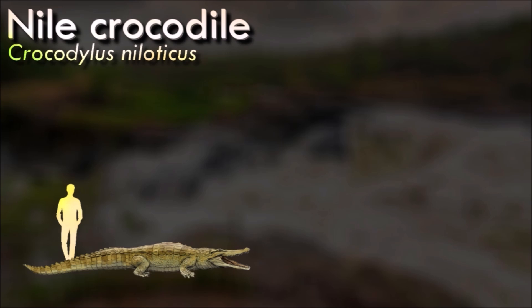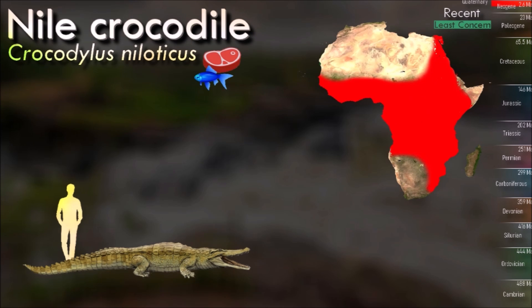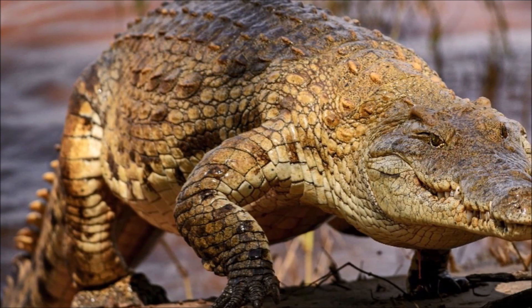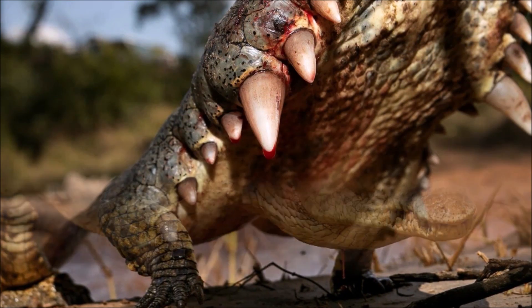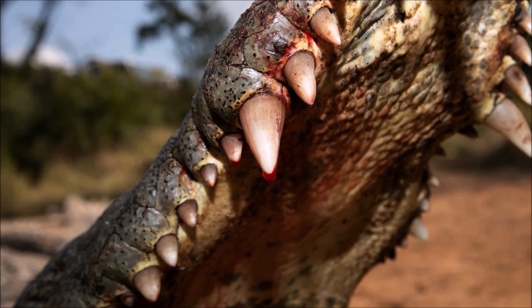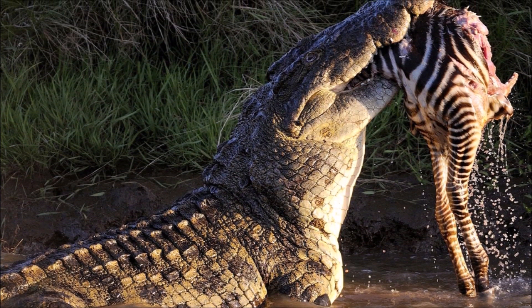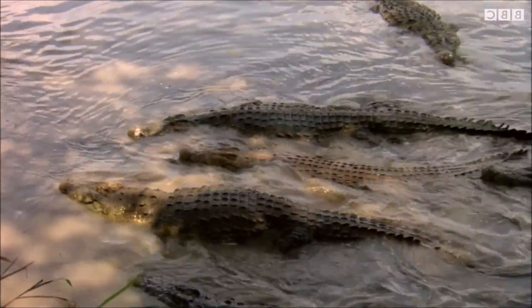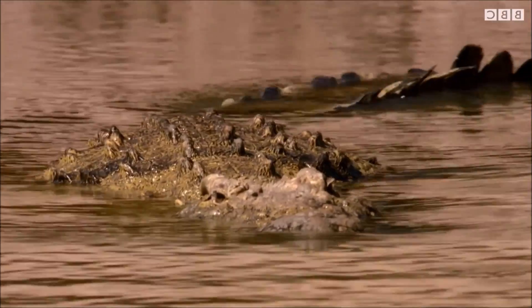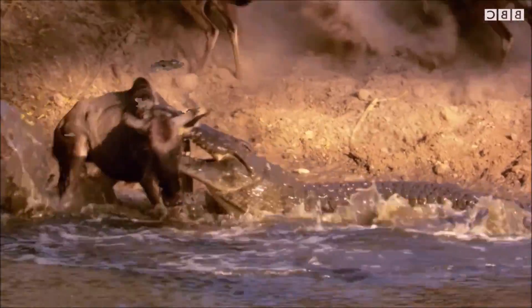Nile crocodiles are opportunistic apex predators — very aggressive and capable of taking almost any animal within their range. They are ambush predators that can wait for hours, days, and even weeks for the suitable moment to attack. Like other crocodiles, Nile crocodiles have a powerful bite unique among all animals and sharp conical teeth that allow a grip almost impossible to loosen. They are relatively social, sharing basking spots and large food sources such as schools of fish and big carcasses, with a strict hierarchy determined by size. The Nile crocodile is responsible for hundreds of human deaths every year.